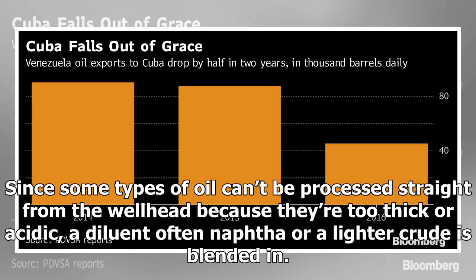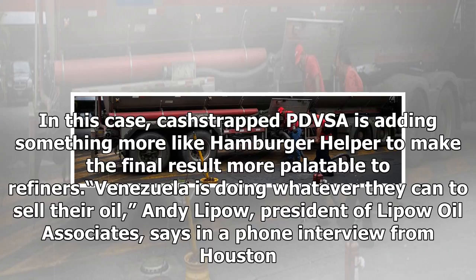Since some types of oil can't be processed straight from the wellhead because they're too thick or acidic, a diluent — often naphtha or lighter crude — is blended in. In this case, cash-strapped PDVSA is adding something more like Hamburger Helper to make the final result more palatable to refiners.